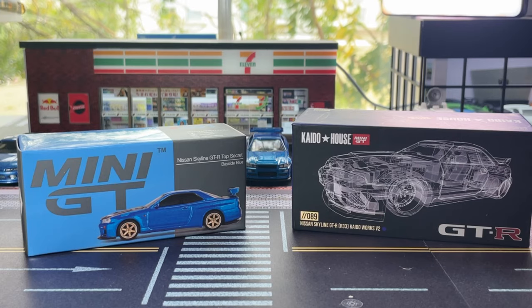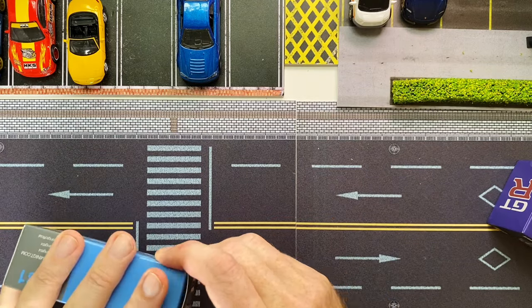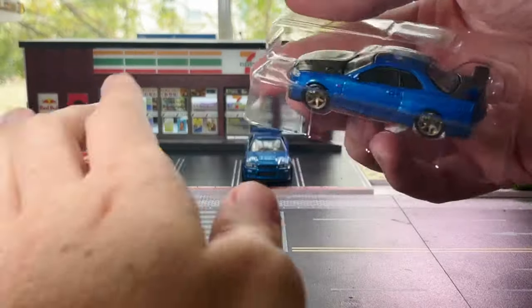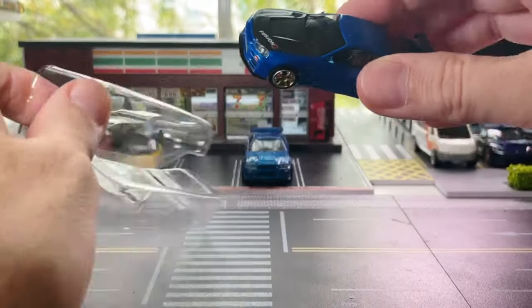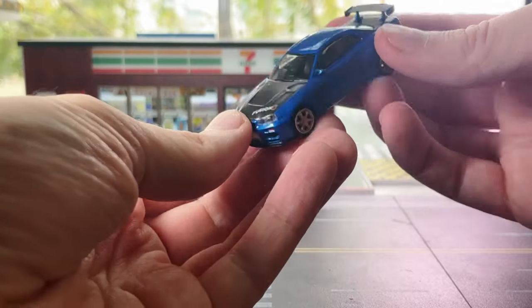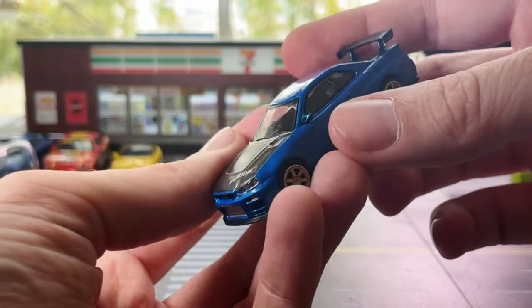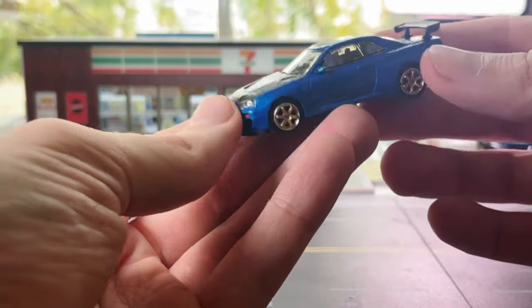Let's start with the Mini GT Skyline R34. Straight out of the box - this is cool. Check this casting out, the detail is amazing. And very importantly, we've got some side mirrors on here. It's very important, I think, for all premium die casts to have side mirrors. You can see the Hot Wheels doesn't have side mirrors.